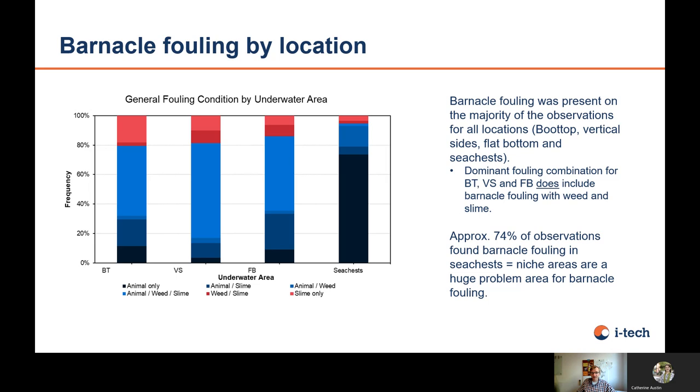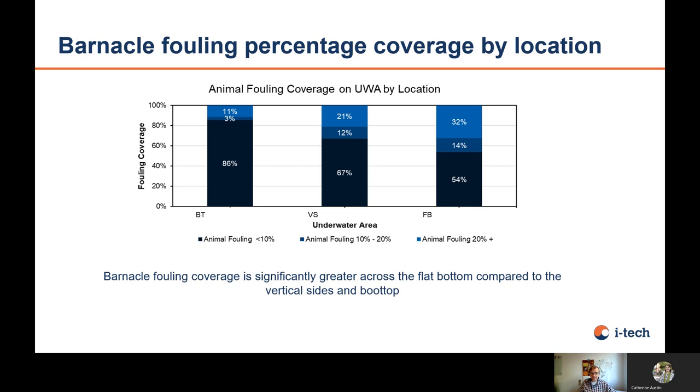Looking at fouling by location — BT means boot top, then vertical sides, flat bottom, and sea chests — you can see that in the sea chests, more than 90% had animal fouling. On the boot top, which is part of the time out of the water, only about 20% had only slimes and algae, while more than around 80% had some type of animal fouling. For the flat bottom, which is not exposed much to light, there is less algae and slime, but still around 85% had hard fouling.